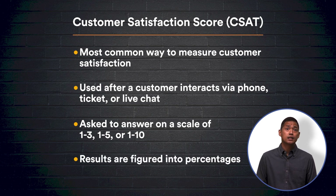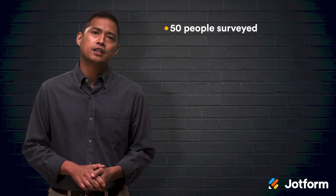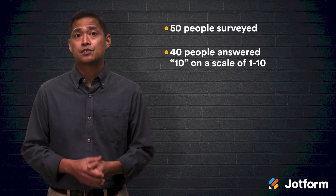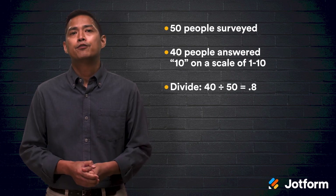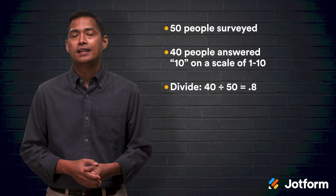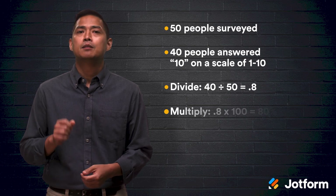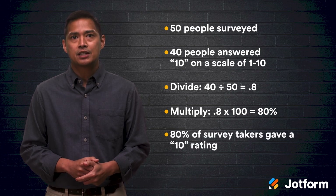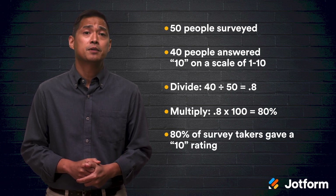Ratings are then compiled and figured into a percentage. You can do this by taking the number of respondents who selected the same response and divide it by the total number of respondents. For example, say 50 people were surveyed. Of those 50 people, 40 people chose 10 as their answer. You divide 40 by 50 and get 0.8, then multiply that by 100 to get a percentage. You'd learn that 80% of survey takers had a positive experience.